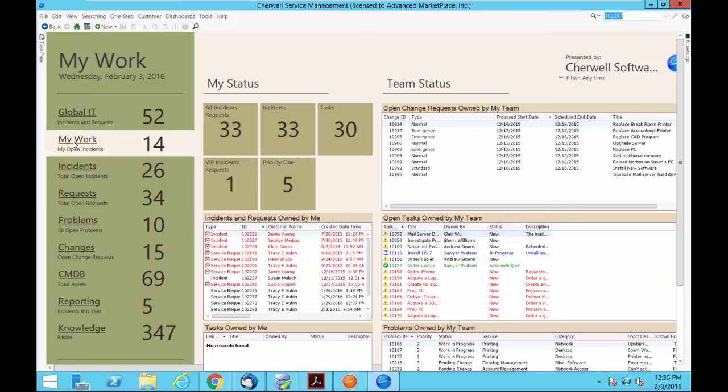My Work provides the ability to very easily and quickly identify the incidents and requests owned by that person — I'm logged in as Henry. Also any changes, tasks, and problems owned by my team. There are lots of visual cues: green means it's in an acknowledged status and not breaching anything; yellow caution items are new and have not been assigned yet. You can drag and drop them around — very easy to use.